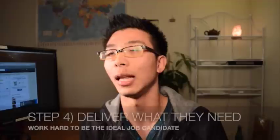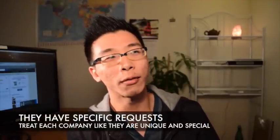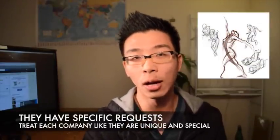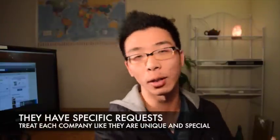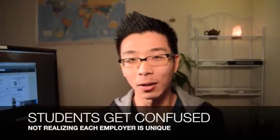Lastly, step four: deliver on their desires. If they give you advice, go ahead and follow it. They might say your artwork needs to include 3D, or you need to learn animation and traditional drawing skills, or you need to be really good at storytelling. Every company is going to tell you something different. A big mistake I see students making is that they listen to all these different sources and combine it together like a big mushy salad. You've got to realize these are all different employers and customers.